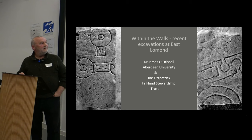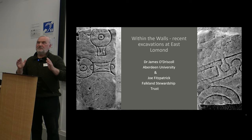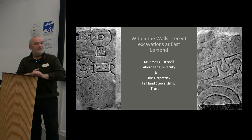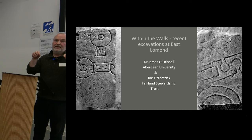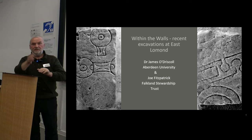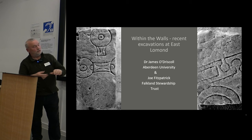Thank you everyone for the invitation to come along today and speak about East Lomond. This is going to be in two parts — I've got the task of trying to synthesize the excavations that were led by my friend and colleague Dr Oliver Grady, which has now been built upon by the team at Aberdeen University. I'm going to extract some of the highlights, so some of the slides you may have seen before because East Lomond has been a fairly regular feature over the last nine years at the Tafak conference.